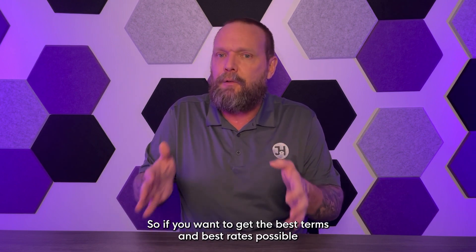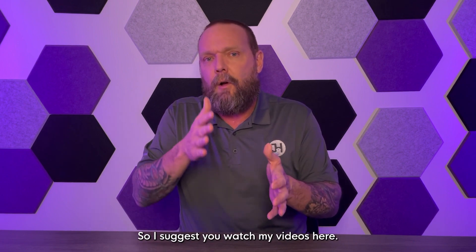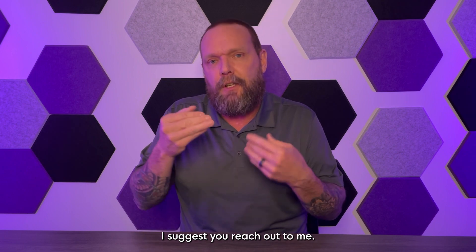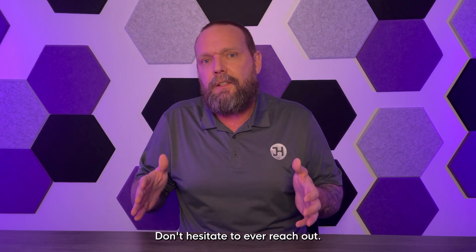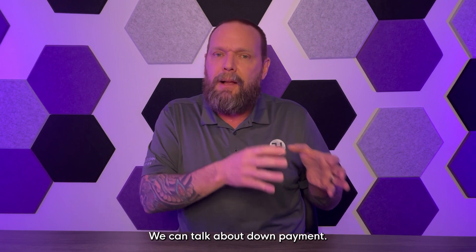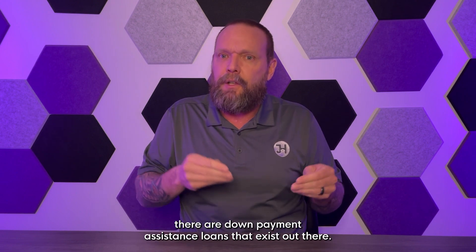If you want the best terms, best rates, and the lowest amount of down payment possible, make sure you do things correctly. I suggest you watch my videos, reach out to me, and feel free to ask questions in the comments. Now that we've talked about down payment on basic loans, let's touch on down payment assistance.